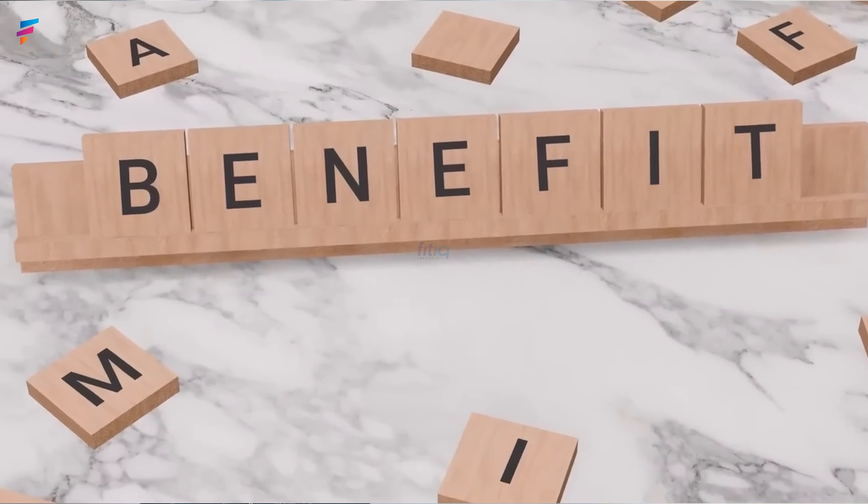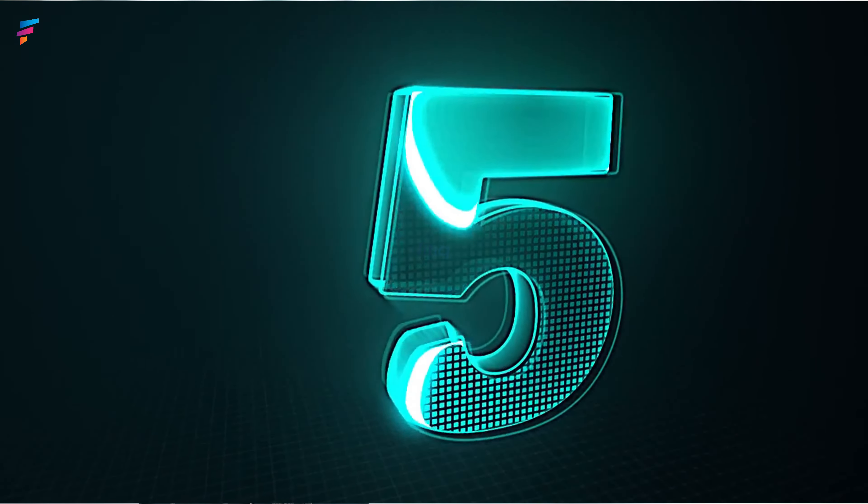Today I am going to share the benefits of coconut oil. I am going to tell you 5 different aspects of coconut oil.